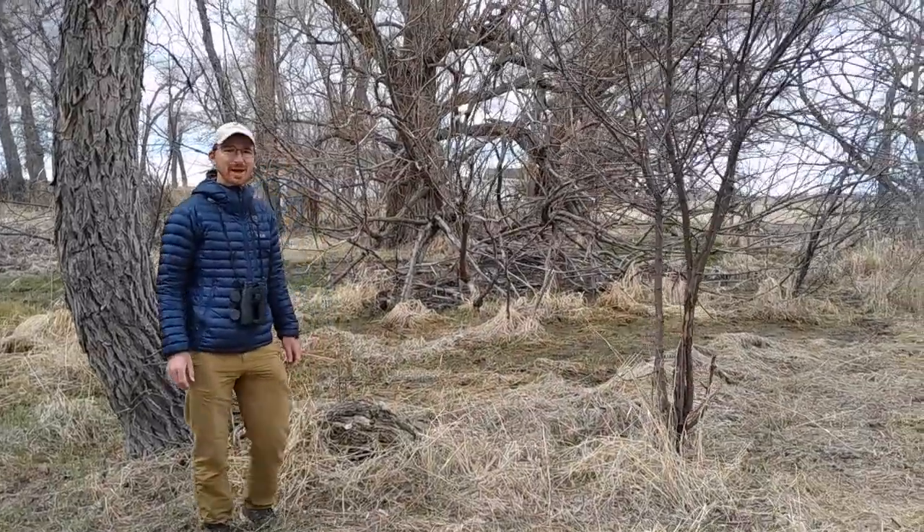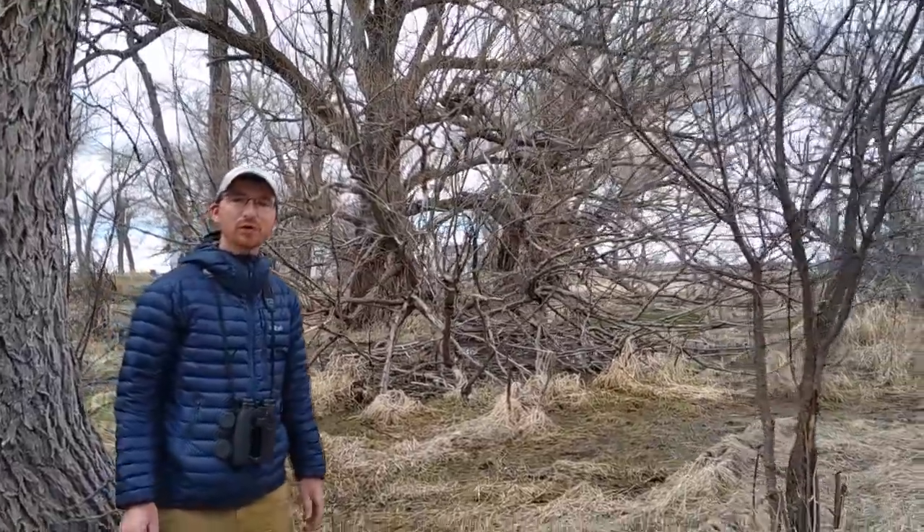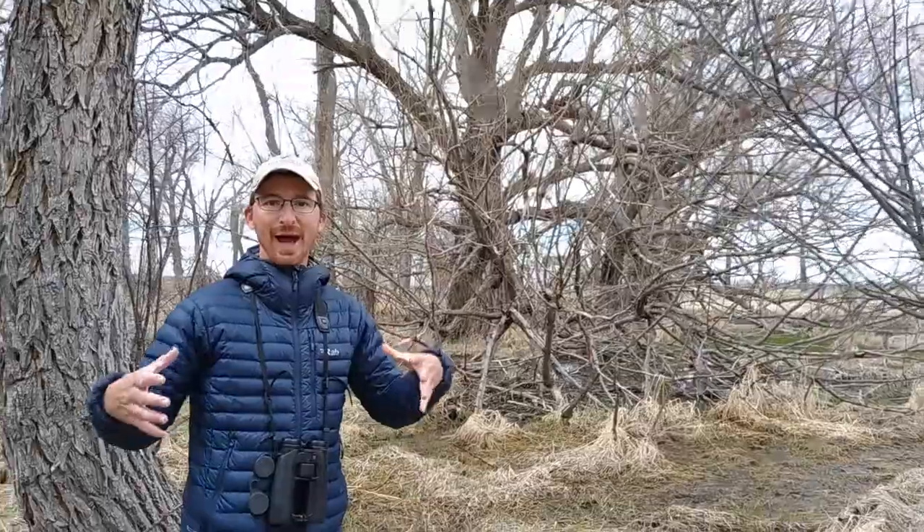Here's a great example of some really old cottonwood trees that grow along Crow Creek. These are truly an island of trees in the short-grass prairie that dominates this part of Wyoming, and they are attractive to migrants and nesting species alike — especially given the abundance of insects here and the available water.